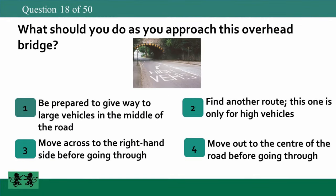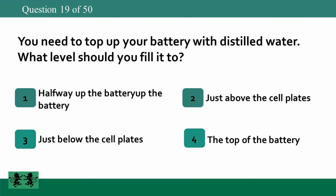What should you do as you approach this overhead bridge? 1: be prepared to give way to large vehicles in the middle of the road, 2: find another route — this one is only for high vehicles, 3: move across to the right-hand side before going through, 4: move out to the center of the road before going through. The answer is 1: be prepared to give way to large vehicles in the middle of the road.